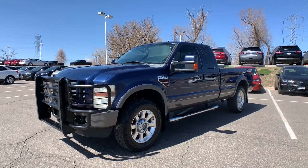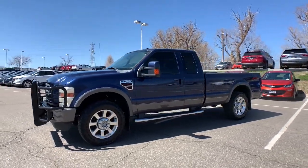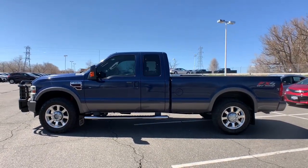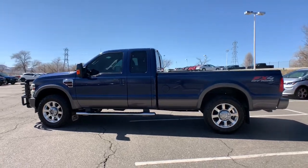Looking for your dream car? It could be the 2009 Ford F-250. With less than 150,000 miles on the odometer, this vehicle stands out from the rest.